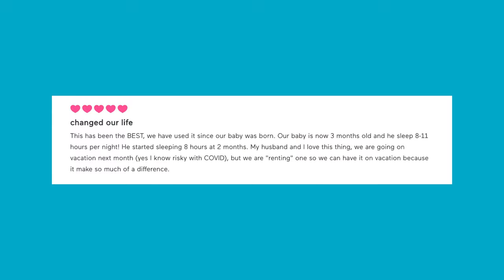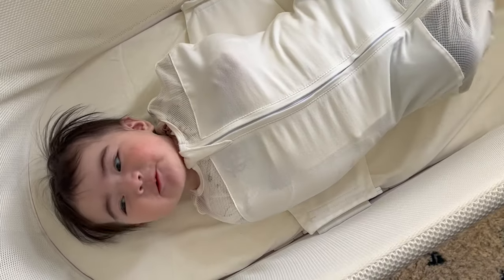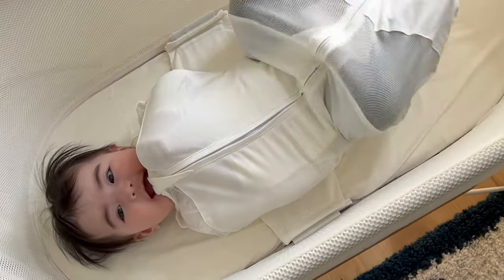The SNOO has some really unique features that are going to keep your baby really happy, like the sleep sacks, which were amazing for me. It's going to keep your baby tight and comfortable and kind of mimic the womb. I personally used those sleep sacks well after my son graduated from the SNOO because they're just that great.